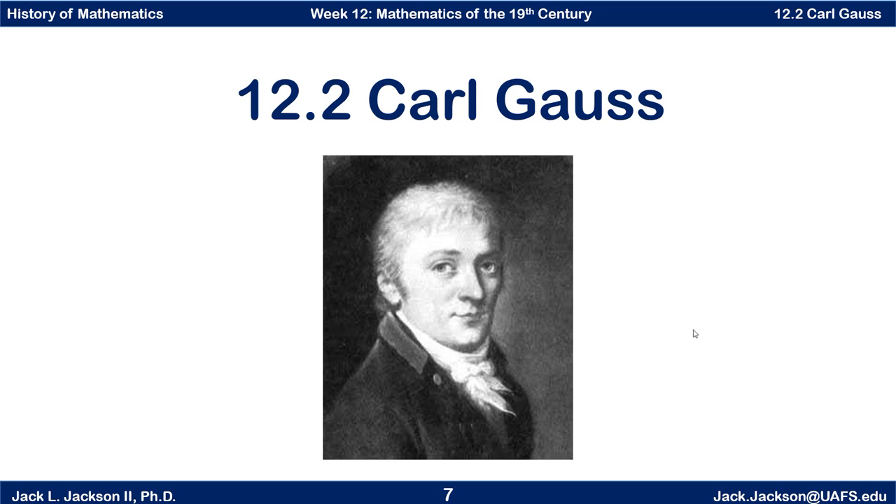Hello, this is Jack Jackson. In this video, we're going to talk a little bit about Carl Gauss, who you see an artist rendering of here as a young man. So to start this, I'm going to tell you a story about a little boy named Carl.